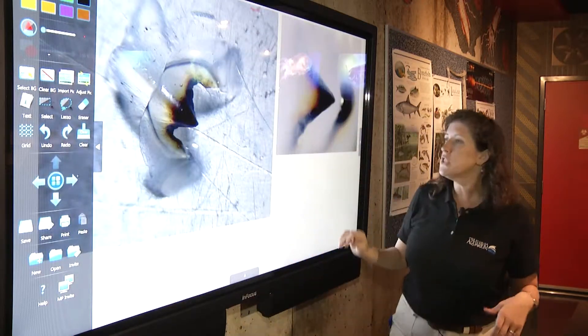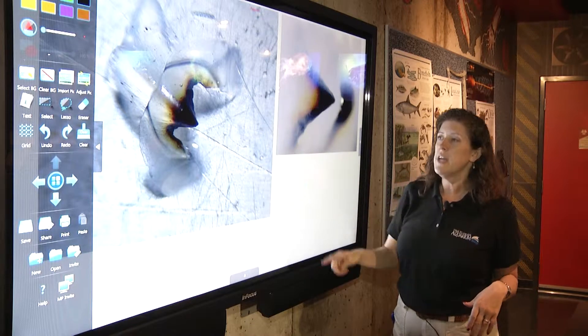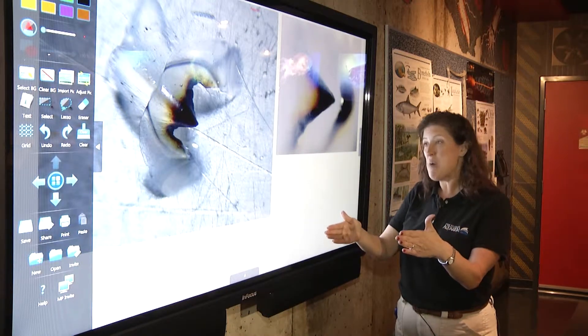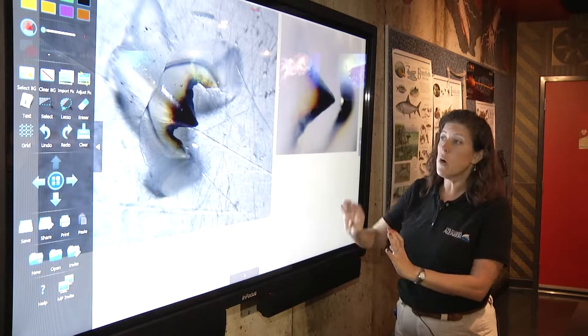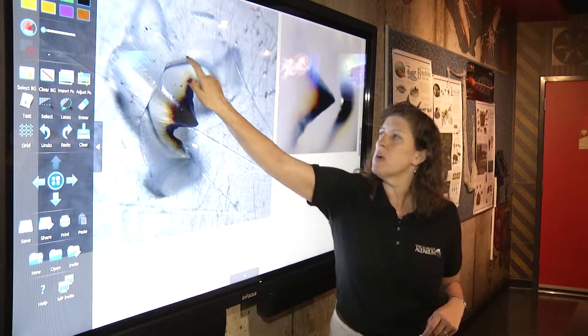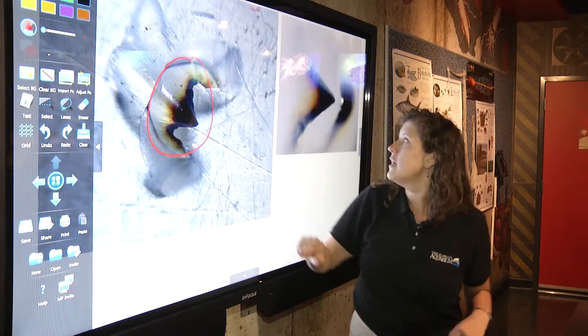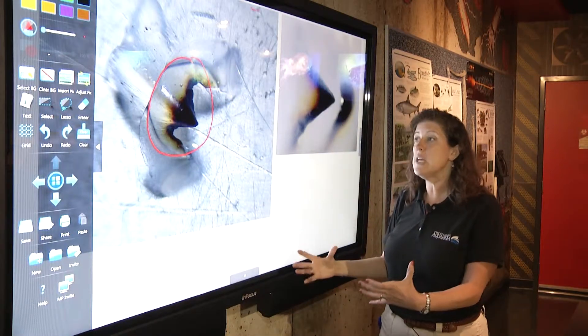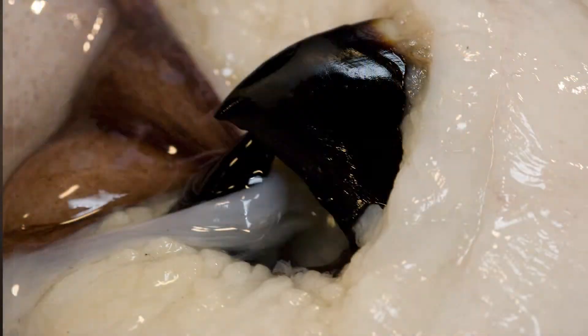Sometimes when kids are looking at their squid and they're not quite sure what they're looking for, we can show them a magnified image and circle it and say, this is exactly what you're looking for. For example, when we start talking about the squid beak — our squid being about this big — you might not quite know what you're looking for. When we can show an image of what it looks like magnified, kids can really see and explore their squid with their hands and also with their eyes.